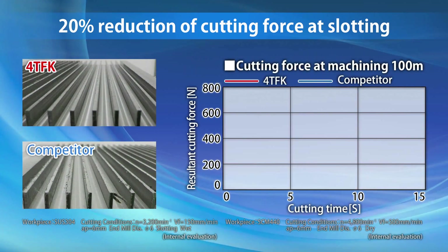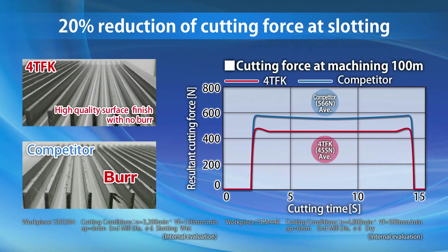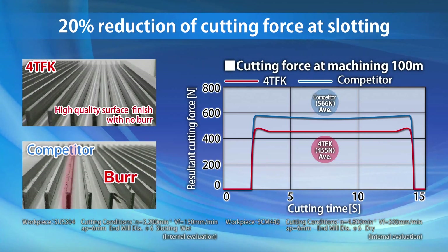The large rake and helix angles reduce cutting forces by 20% while slotting. Burrs are then suppressed due to low cutting resistance.